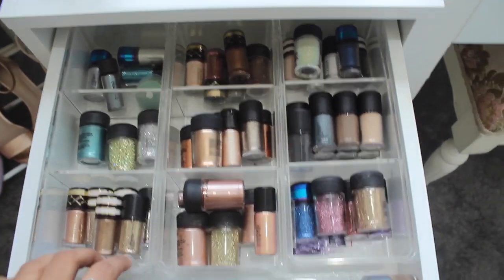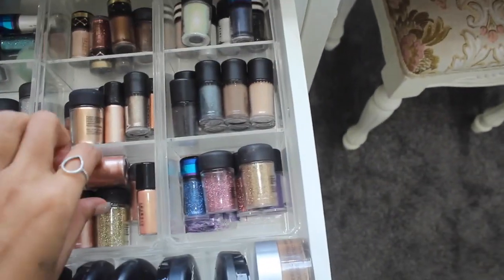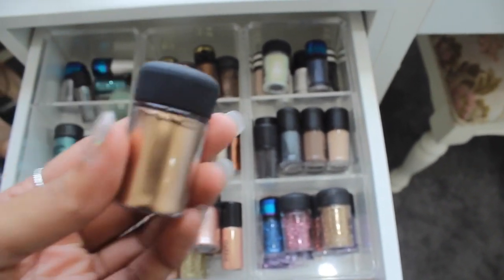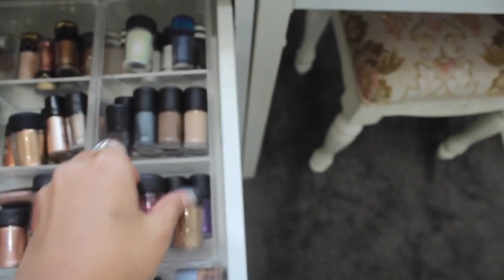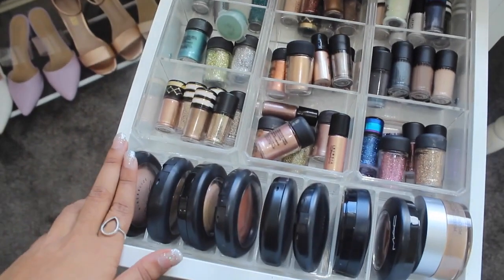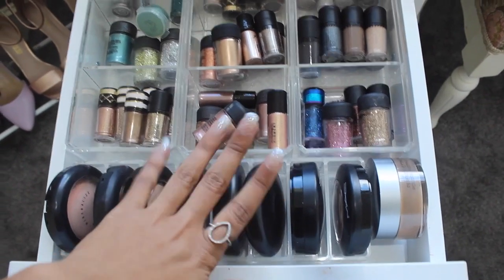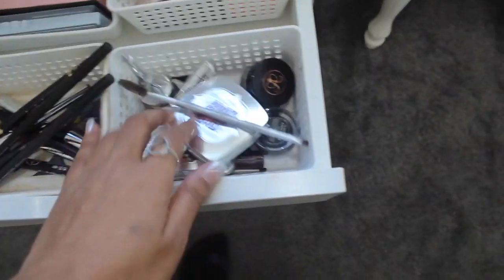In one of the IKEA drawers I have acrylic dividers holding all my MAC pigments and glitters. Some favorites: a tan pigment that's absolutely stunning, a gold pigment I use a lot on clients, and pink glitters which are super popular for clients. In the front of the same area I have an acrylic holder with all my MAC compacts — more skin finishes, highlighters, and blushes.